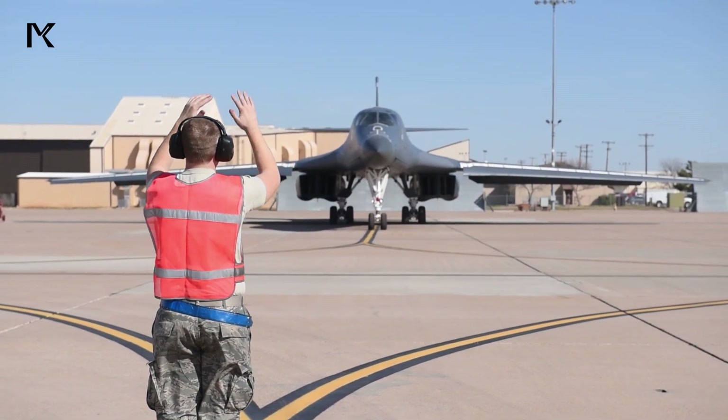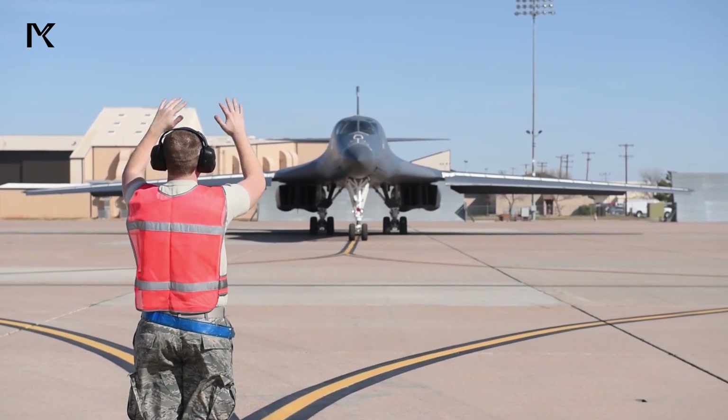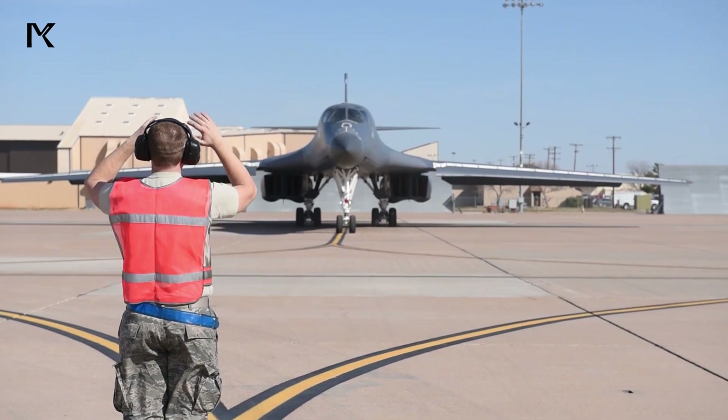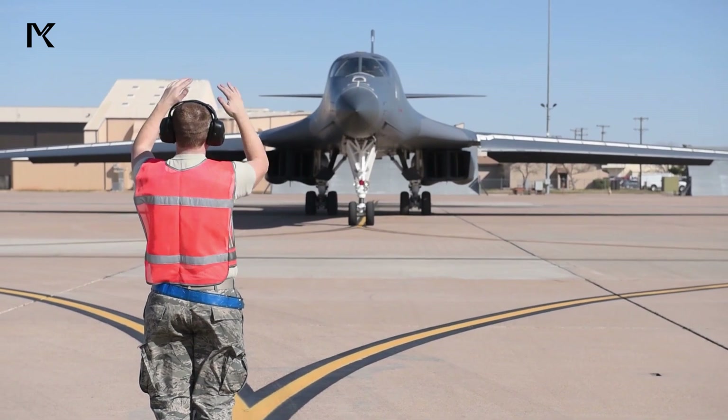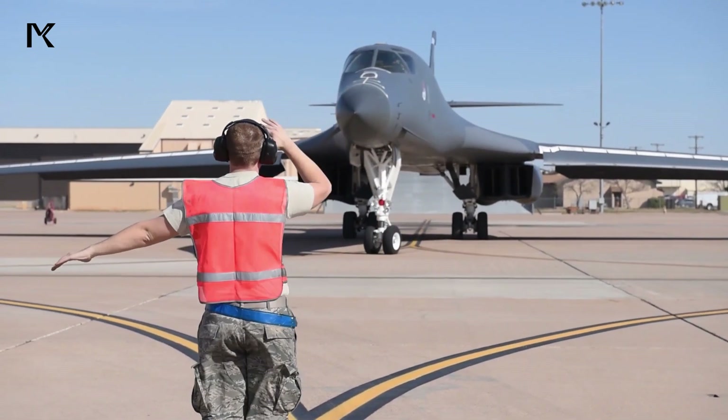For military fans, a subscription is the best choice. By continuing to watch, viewers can learn more about military strategy, technology, and incredible stories from the world of the military.